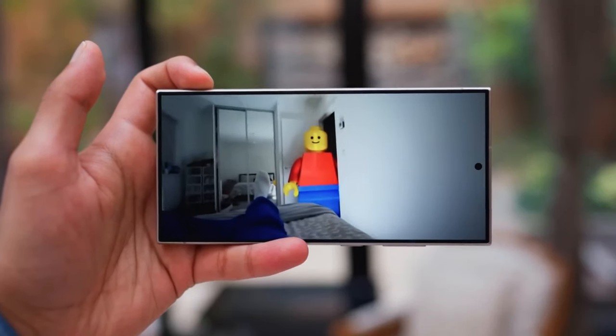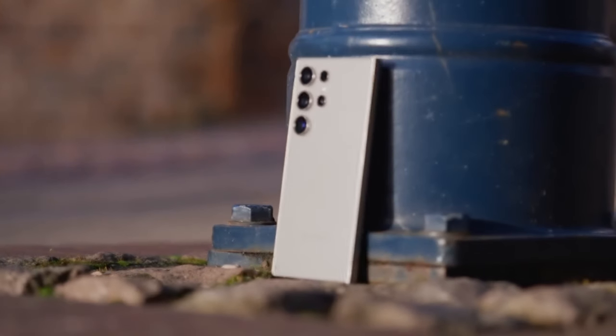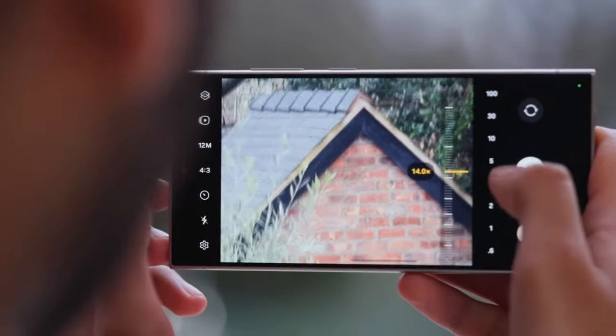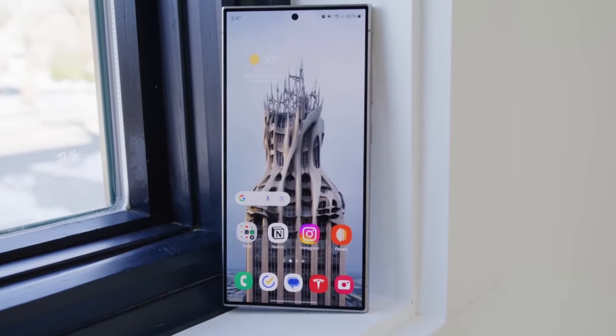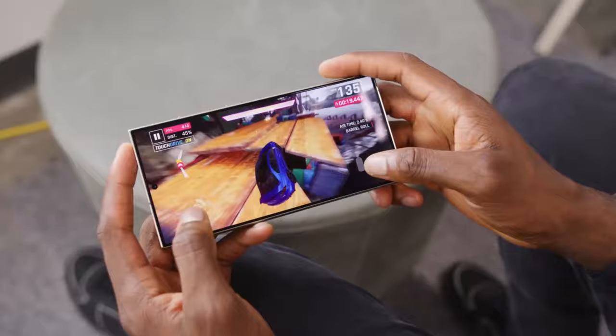The cameras — a realm where innovation meets artistry. With a versatile array of lenses, including a jaw-dropping 200-megapixel sensor and dual telephoto cameras, the S24 Ultra captures moments with breathtaking clarity. Beauty is in the eye of the beholder: while some may laud its technical prowess, others may yearn for a touch of uniqueness. Yet in a world of fleeting moments, this device ensures that every memory is immortalized in stunning detail.